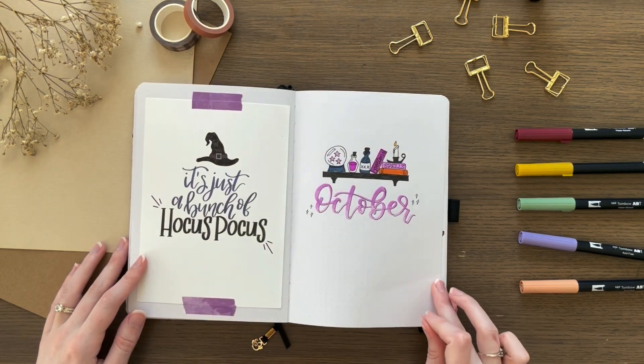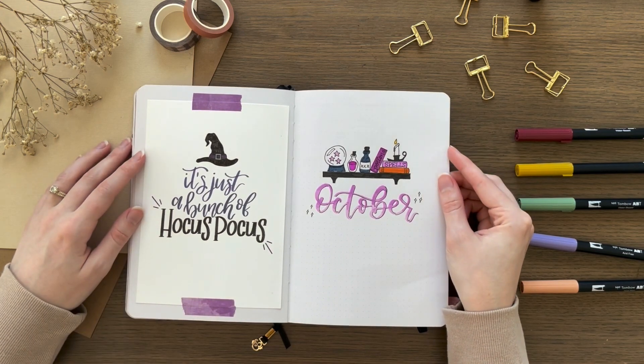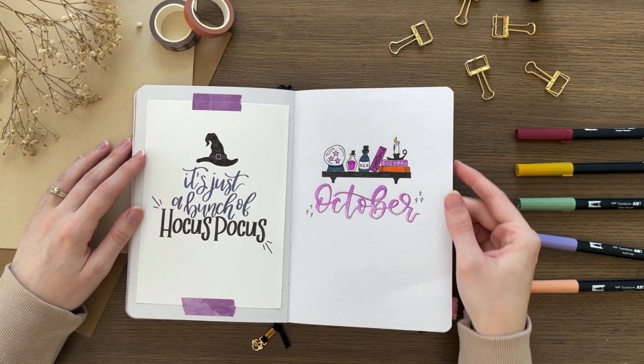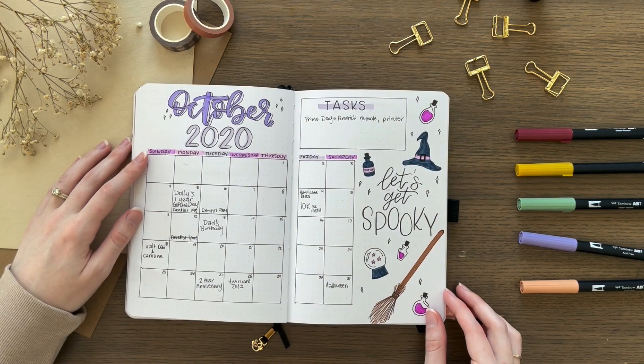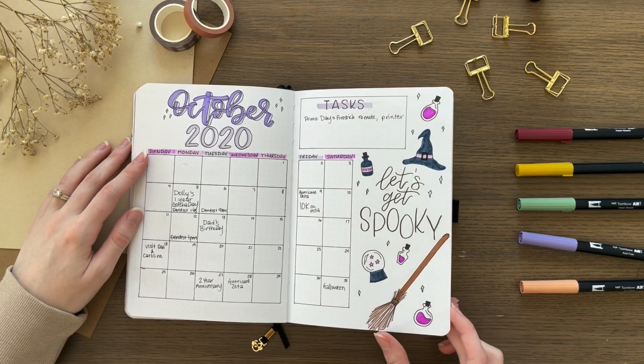I think I called my October theme 'witchy vibes.' I drew this little shelf with a bunch of spell books, potions, and a crystal ball. And then for my monthly spread, I drew a witch's hat and a broom and just all the things that a witch would use on a daily basis.